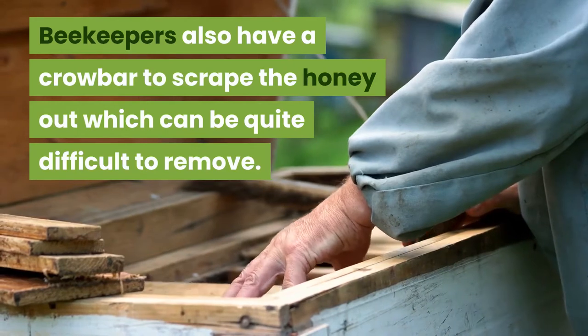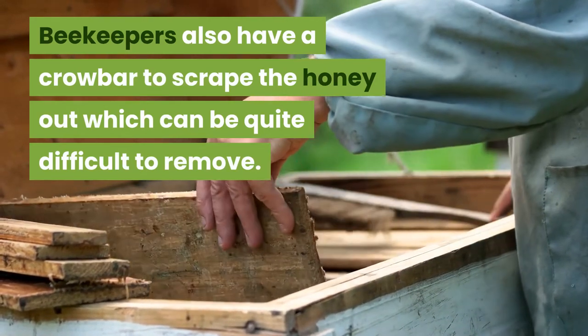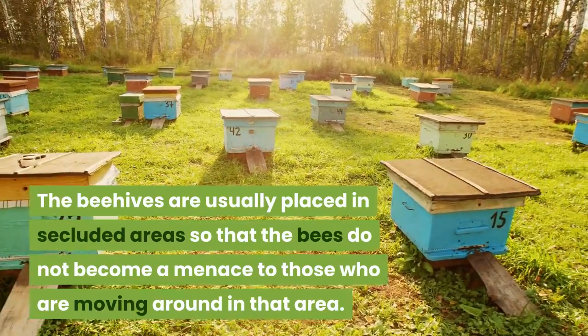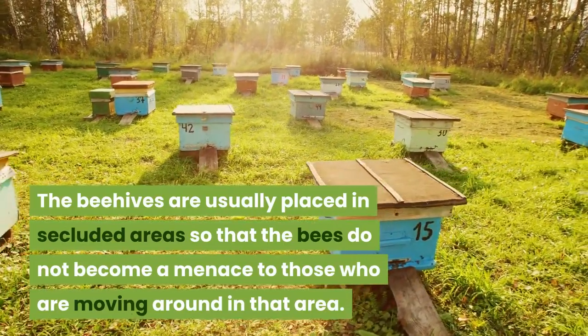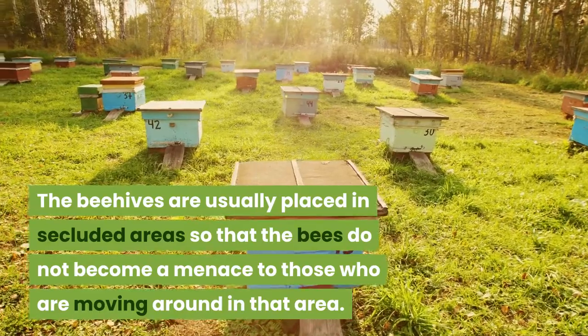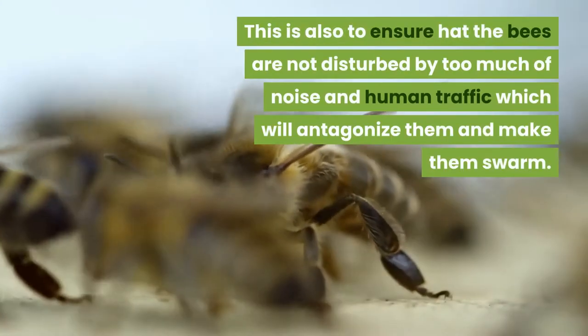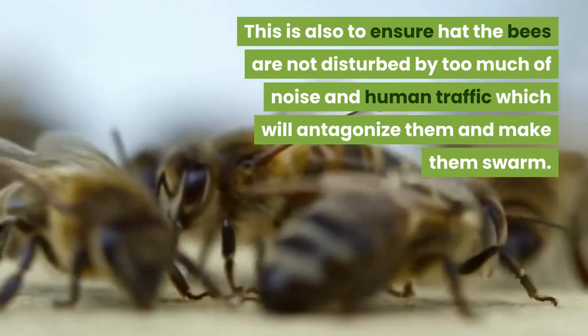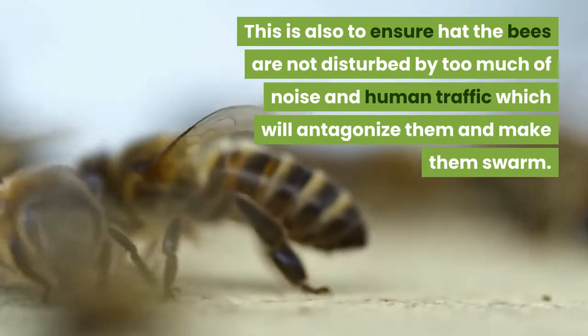Beekeepers also use a crowbar to scrape the honey out, which can be quite difficult to remove. The beehives are usually placed in secluded areas so that the bees do not become a menace to those moving around in that area. This also ensures the bees are not disturbed by too much noise and human traffic, which would antagonize them and cause them to swarm.